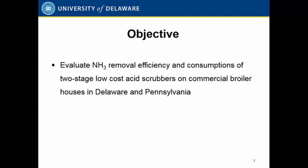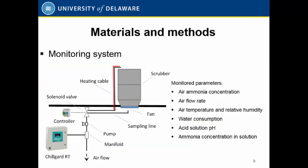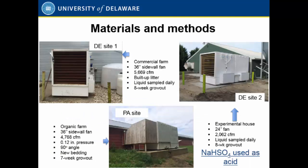We conducted a field demonstration project to further evaluate the performance of this two-stage scrubber under field conditions in Pennsylvania and Delaware. We selected three sites. The first site is a commercial site — that farm had two identical 500-foot by 60-foot wide houses. We put one scrubber on one of the minimum fan 36-inch fans. For that farm, the litter was reused with no new bedding added. The grow-out period was about eight weeks, and during that period we collected liquid samples from both the acid and water scrubber on a daily basis. We monitored pH, and whenever the pH rose above 6, we added or replaced the acid.